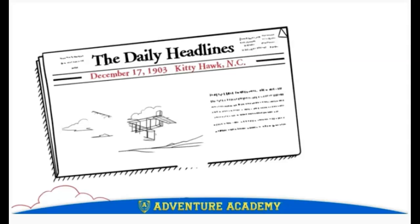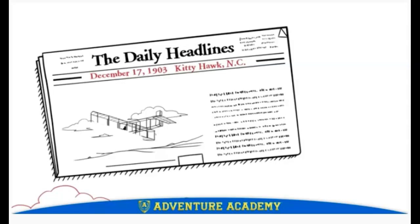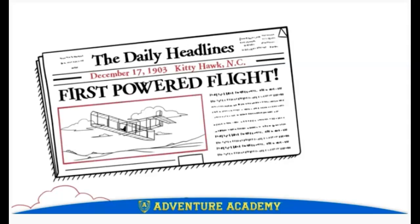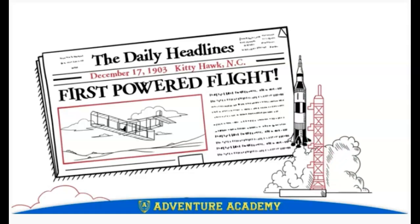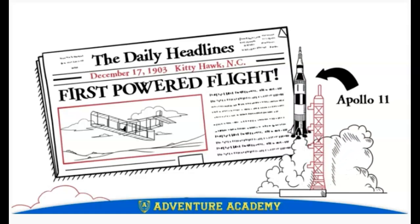The brothers' amazing invention ushered in a new era in transportation, making the world a much smaller place. Just 66 years after that windy morning at Kitty Hawk, humans journeyed to the moon on another historical flight and took a piece of the Wright brothers' famous plane with them. Who knows where the Wright brothers' invention might take us next?